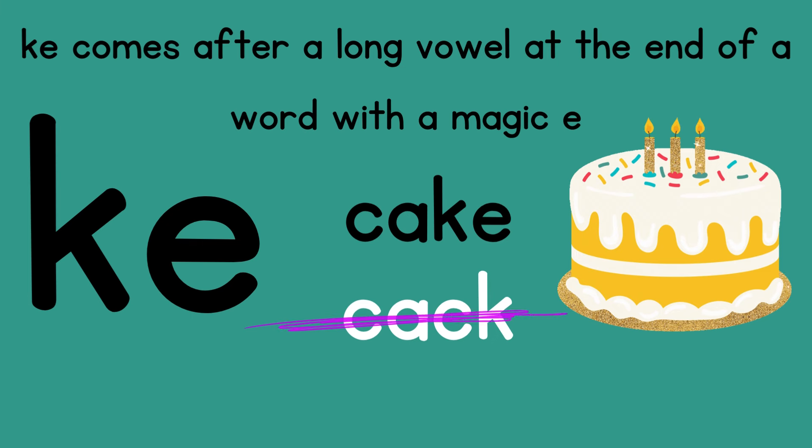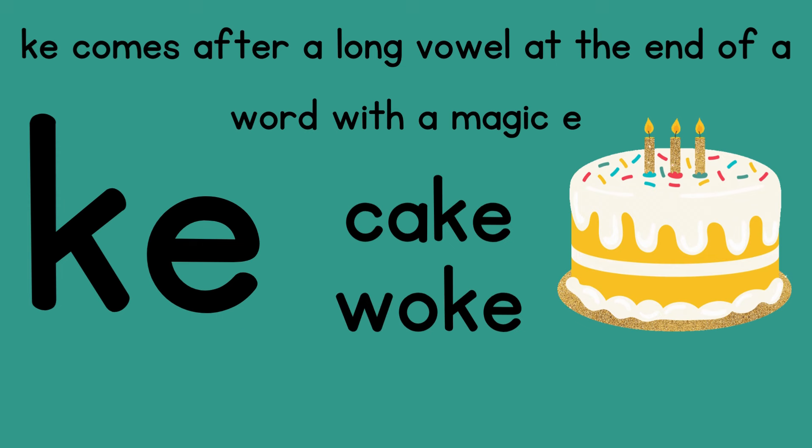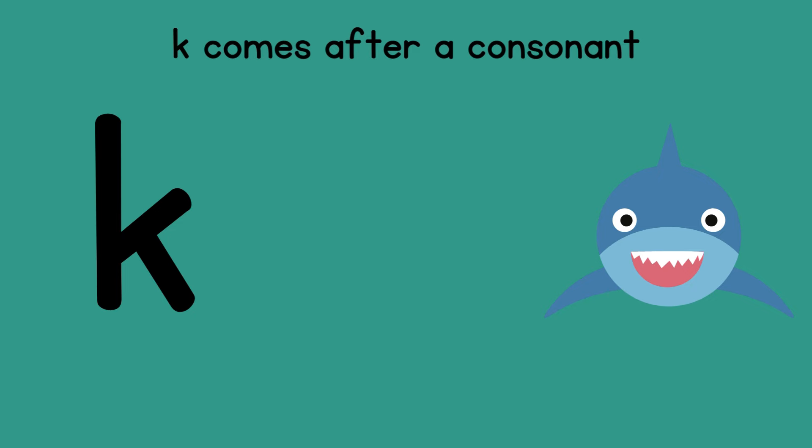Some other KE words are woke, where the O says 'O,' and also bike, where the vowel says 'I.' A third way words can end is with just a K. K comes after a consonant. Remember, consonants are all the other letters besides the vowels A, E, I, O, and U.